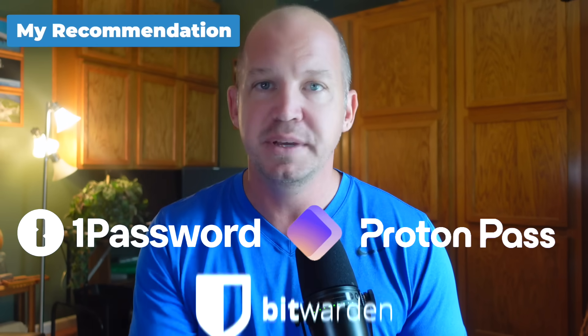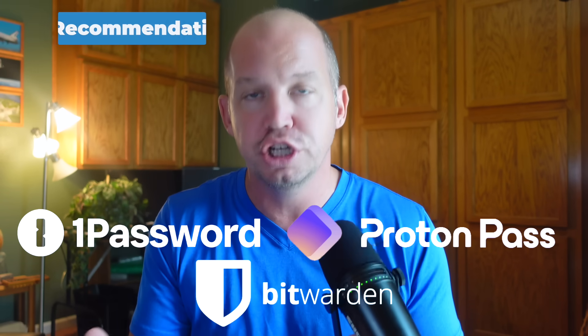So here's my recommendation: if you're already using 1Password, ProtonPass, Bitwarden, or any other good password manager — and I've done a video on the ones I recommend — there's really no reason to switch to Apple Passwords. In fact, I'd say don't do it. There are missing features, and if you've already set up your security outside of the Apple ecosystem, which I recommend, there's no reason to regress on that.